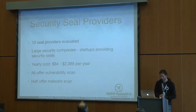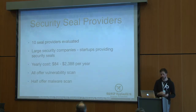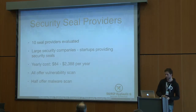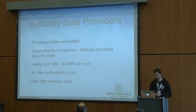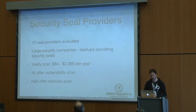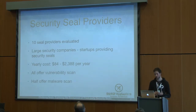In our study, we evaluated 10 different seal providers. These ranged from large security companies where the security seal was just one of many products, to start-ups that focus solely on providing security seals. The cost also varies a lot — ranging from $84 a year to over $2,000 a year. What they all have in common is that they all offer a vulnerability scan, because otherwise they wouldn't be able to say anything about the security of a website.